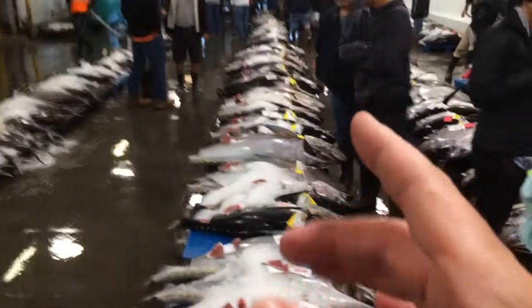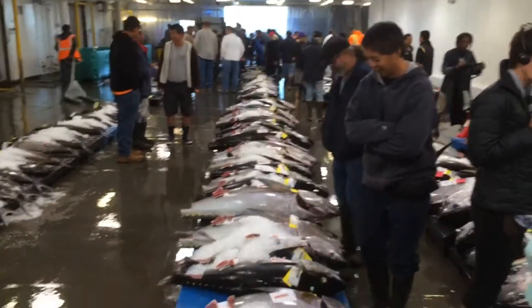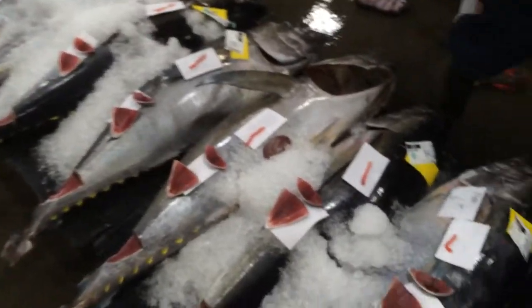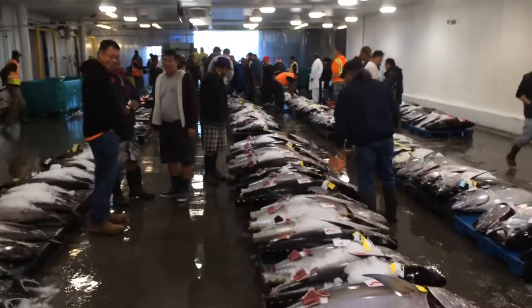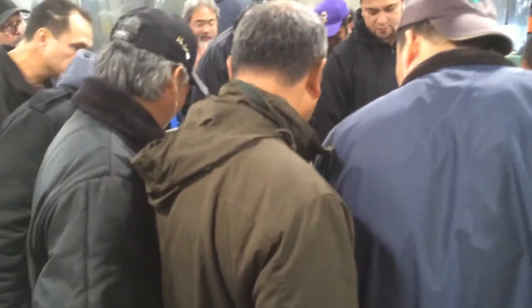So these guys are going to go through and they're going to be bidding — it's an auction. Anybody that can bring in money can bid, and these guys are going up and down all the time, starting at 5:30, and it's going to go until they run out of fish. The auctioneer is going to call out the price, and he's going to go higher and higher, and when the bidder gets the right one, he'll put his card down.